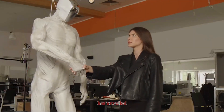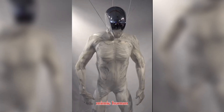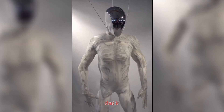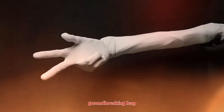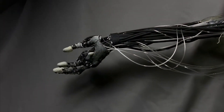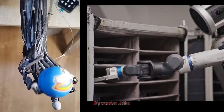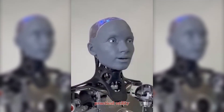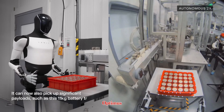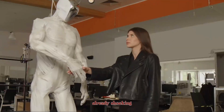Clone Robotics has unveiled Protoclone, a humanoid android designed to mimic human anatomy so closely that it flexes muscles, moves with fluidity, and even sweats. It's a groundbreaking leap toward synthetic humans. Imagine a machine that combines the agility of Boston Dynamics Atlas, the lifelike presence of Engineered Arts of Mecca, and the practical utility of Tesla's Optimus. Protoclone is here to challenge them all, and it's already shocking the world.